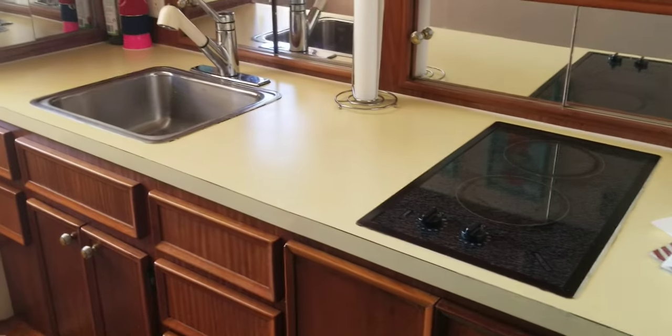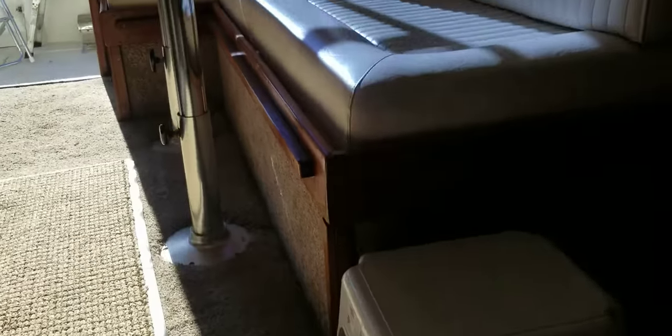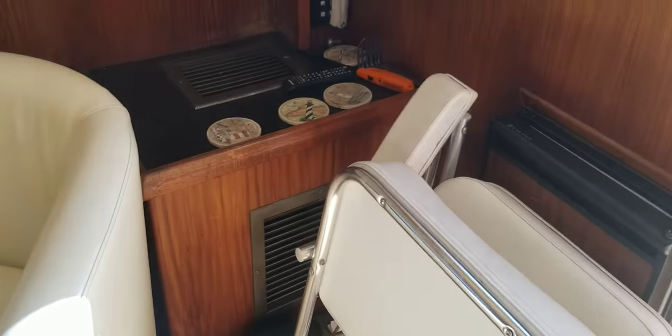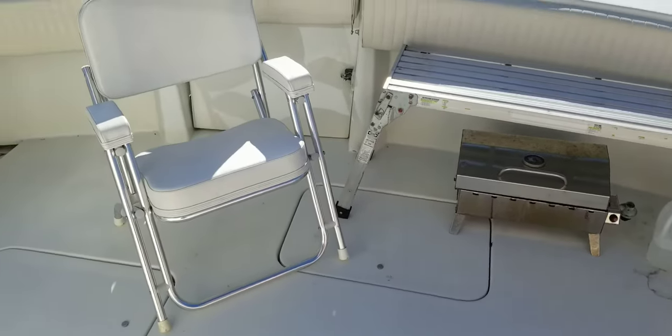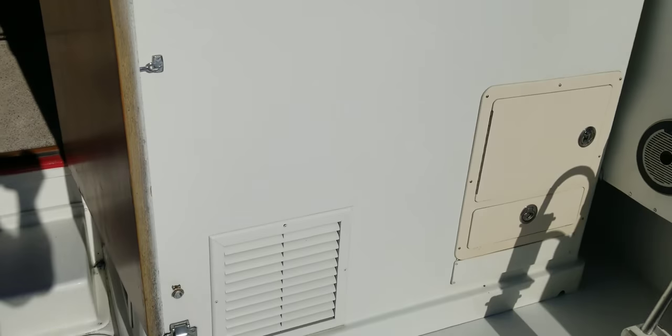Beautiful, beautiful wood. Coming back around, going through the galley the opposite way. Microwave there. And then back up into the salon and out into the cockpit. This is Andy Farmer, MarineMax Wrightsville Beach. Let us know if you have any questions. It's a 43 Hatteras Convertible located in Moorhead City. Look forward to chatting with you soon. Thanks, have a great day.